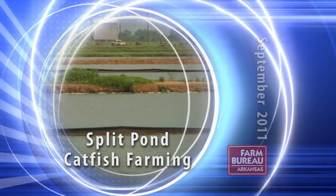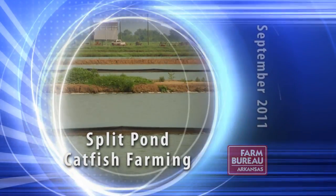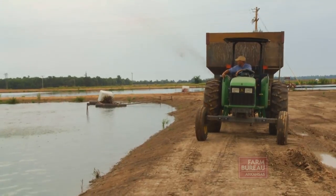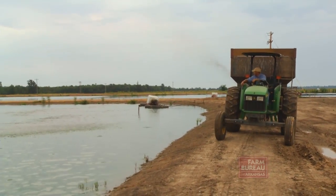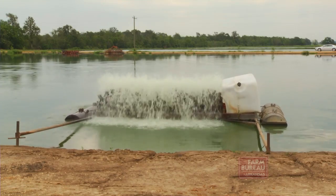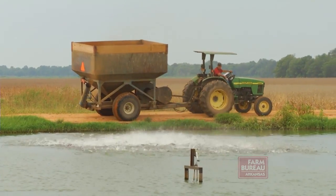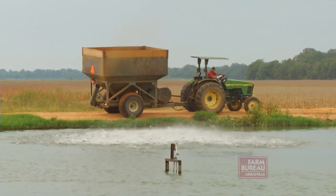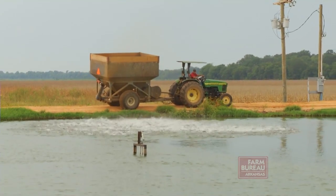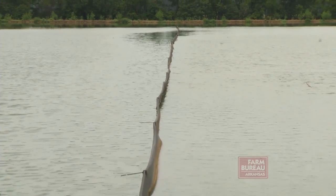Some Arkansas catfish farmers are developing new production systems to increase yields and lower production costs. Greg Moyers has been raising catfish with his father at their farm in Chico County for the past 11 years. They've endured the period when high feed costs and low prices forced some catfish farmers out of business. Now, because the inventory of farm-raised catfish on the market is down 48% from July of 2010, the price farmers get for their fish has risen to $1.23 a pound, up 45 cents from a year ago. While feed costs remain high, farmers like Moyers are looking for ways to increase their production and take advantage of the favorable prices.